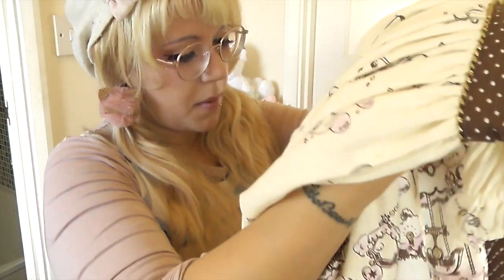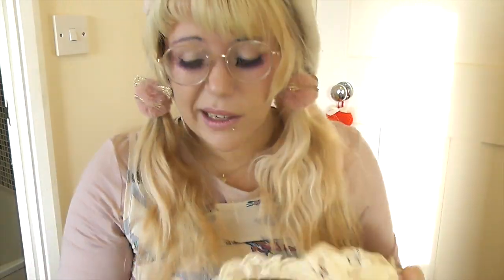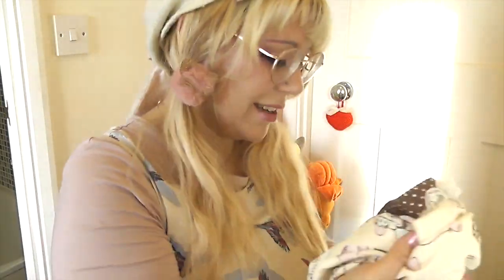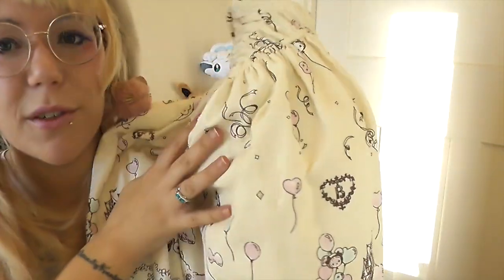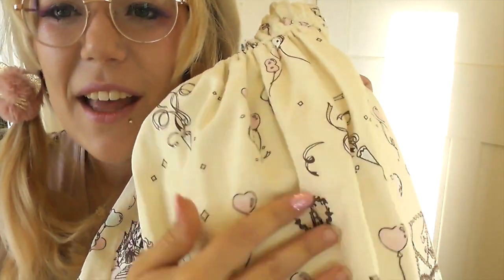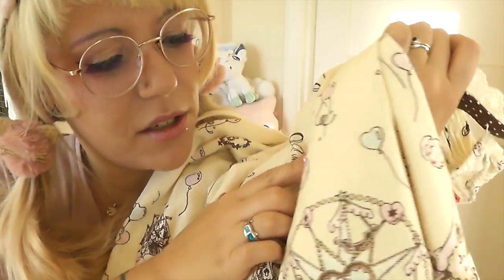I believe this dress might have a couple of little marks on it somewhere, which is why I got it for a good price, but so far I haven't seen anything obvious. If there was something slightly brown on it, you'd probably get away with it because there's just so much pattern it would hide. The top area is just full of streamers like party decorations - pink balloons, blue balloons, heart balloons, the Baby logo, and streamers.